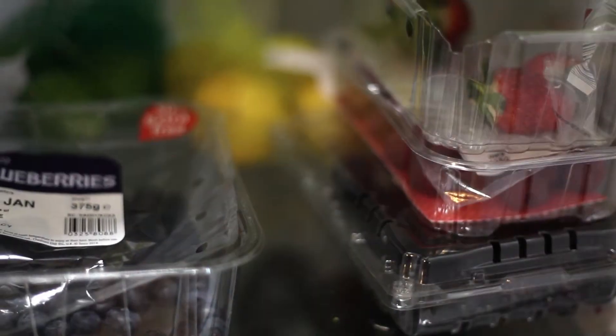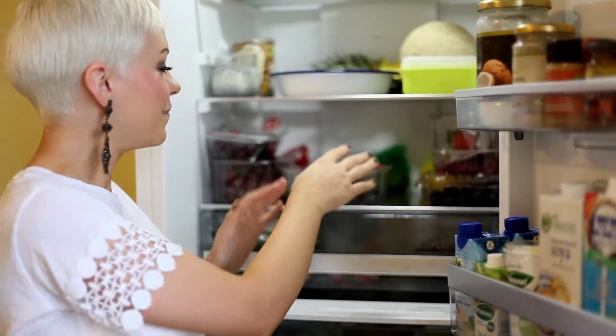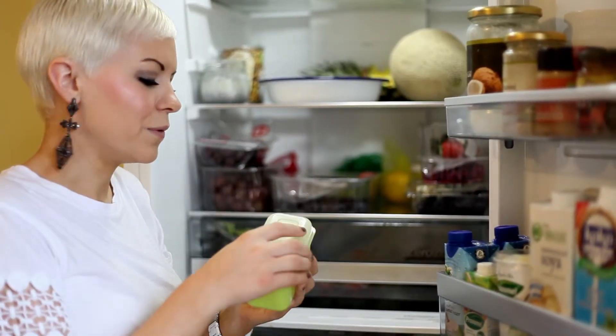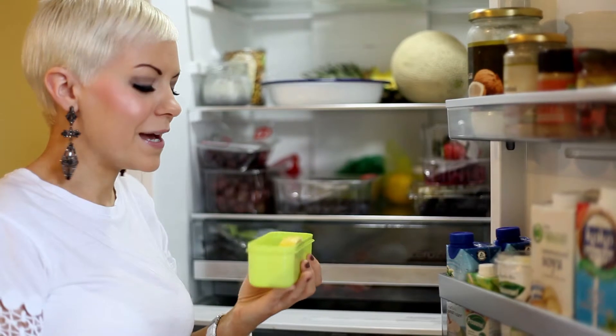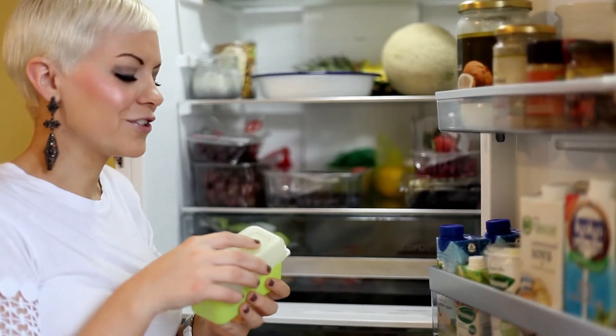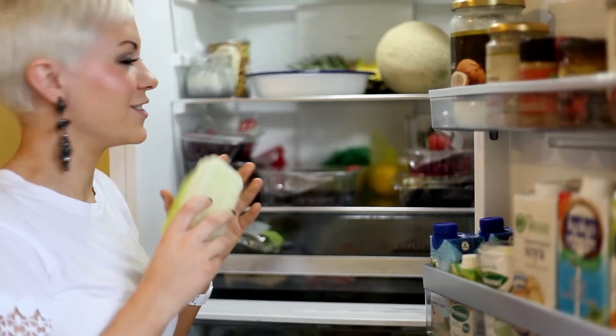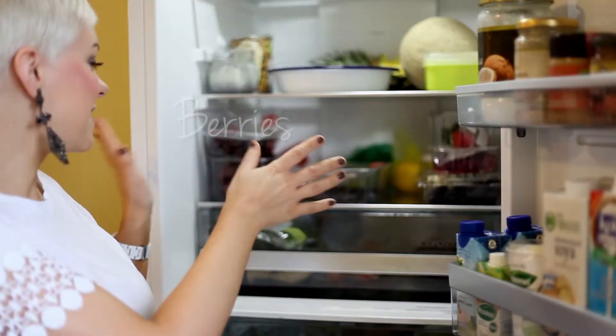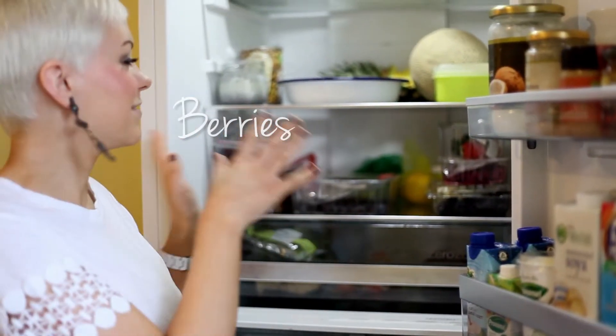My fruit shelf is another one that's always full — so I have plenty of it. I always have lots of lemons; I use them every day, and I also keep a pot here with a lemon that's already been cut up so I can just pop it into a drink of hot water or cold water during the day — really convenient. There's plenty in there: berries, anything I want. It's great for smoothies.